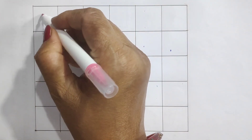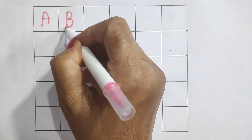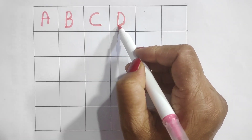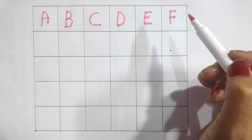Pink color. A for aeroplane, B for banana, C for car, D for doll, E for egg, F for frog.